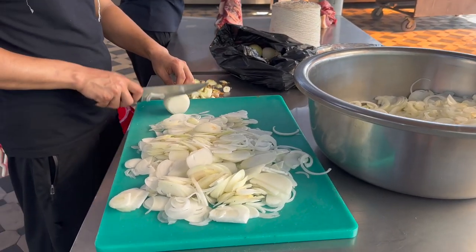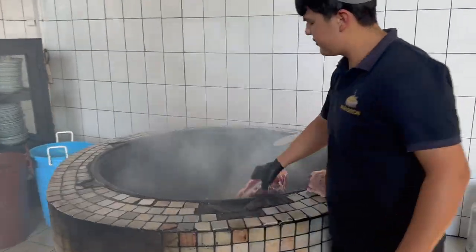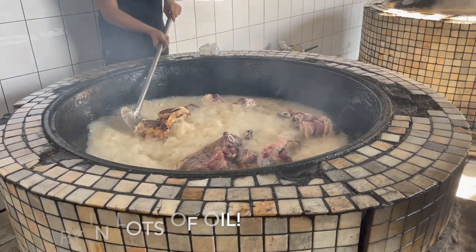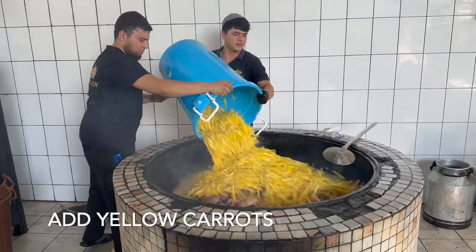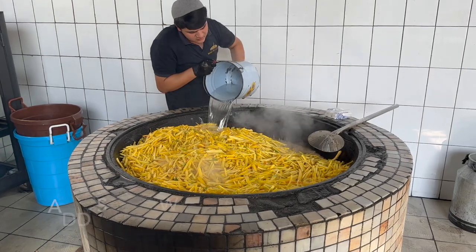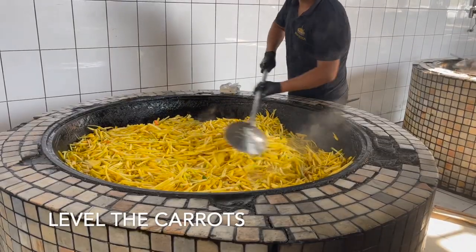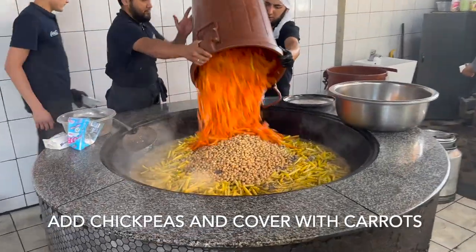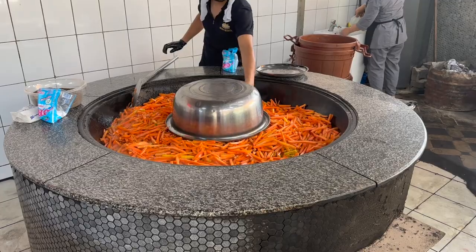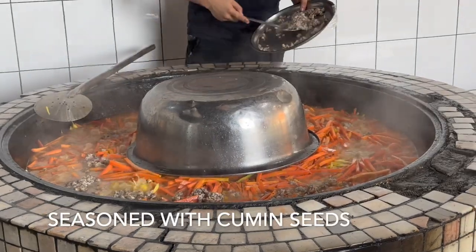It starts with chopping onions. And this is the kurjuk, which is the lamb tail, seasoned in cumin seeds and spices.